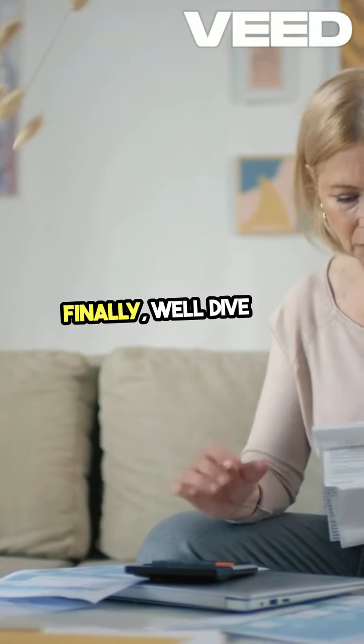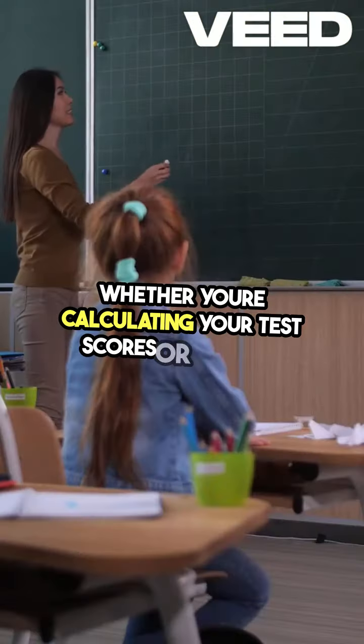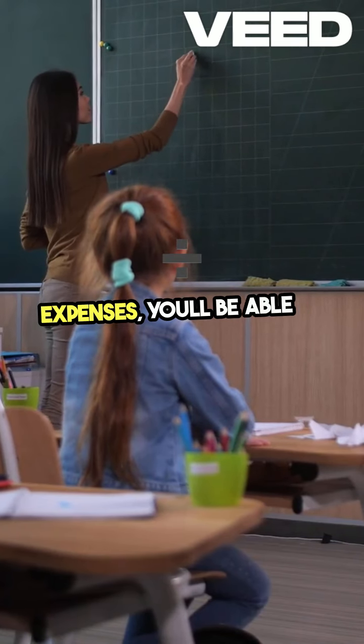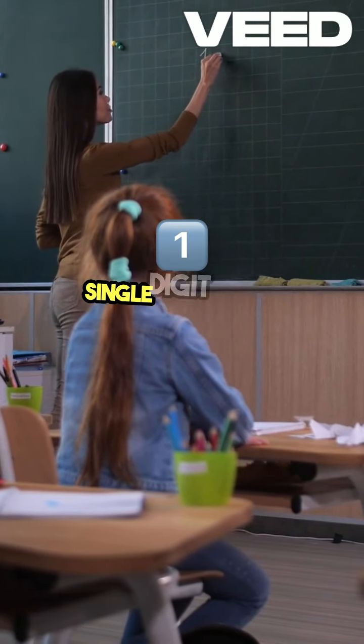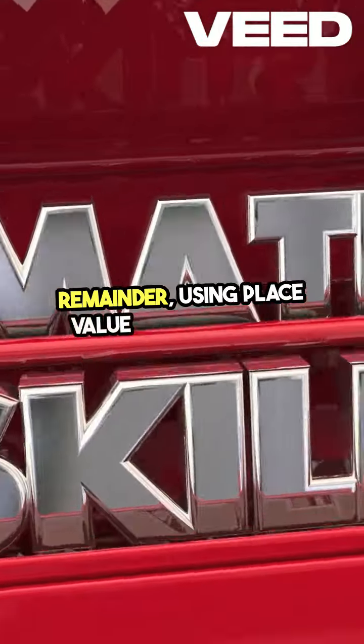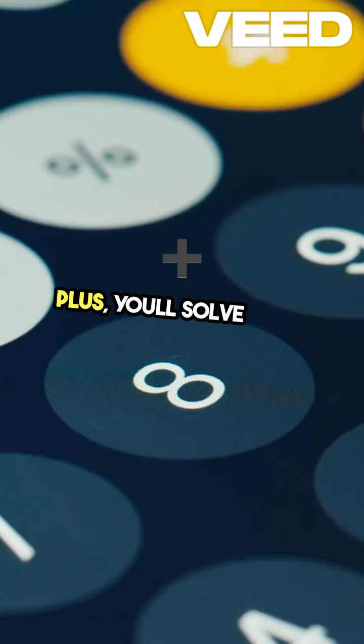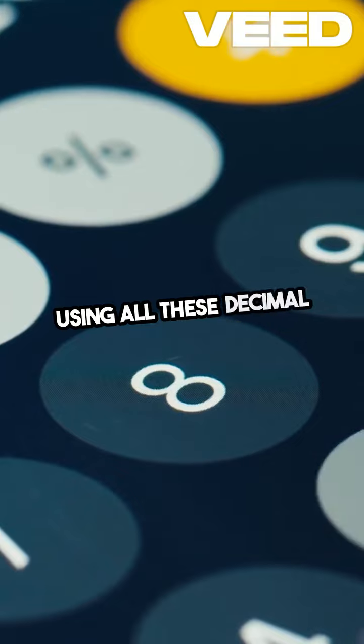Finally, we'll dive into dividing decimals. Whether you're calculating your test scores or sharing expenses, you'll be able to divide decimals by single-digit whole numbers even when there's a remainder, using place value strategies and written methods. Plus, you'll solve word problems using all these decimal operations.